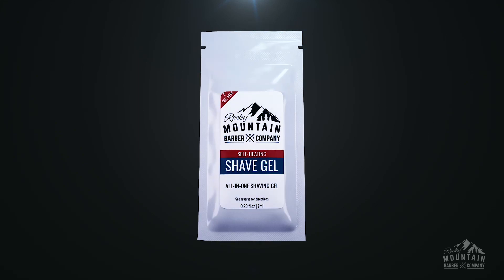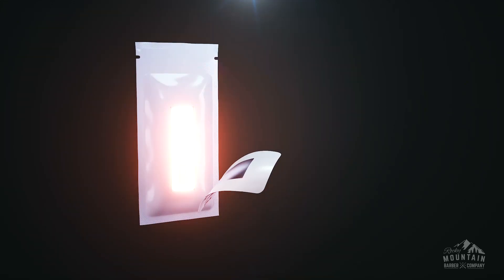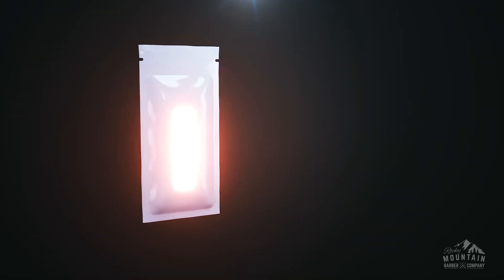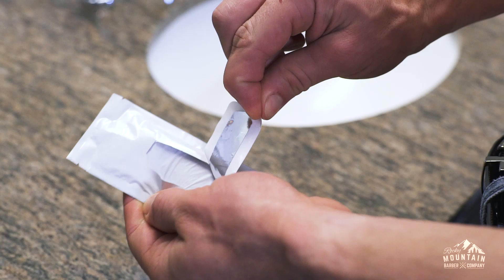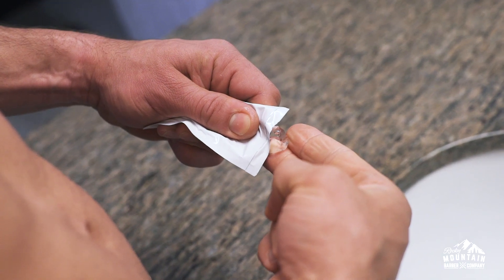Our all-in-one shave gel uses patented self-heating technology to warm itself to 102 degrees Fahrenheit before applying. How it works is simple — just peel the front label and in three minutes the shave gel has fully heated and is ready to use.